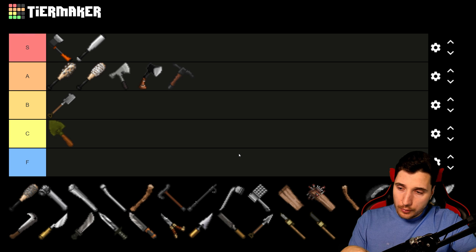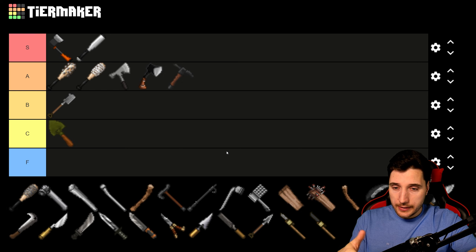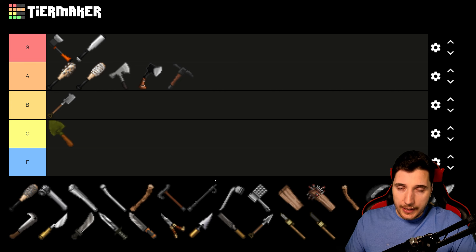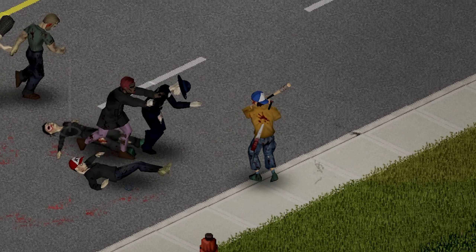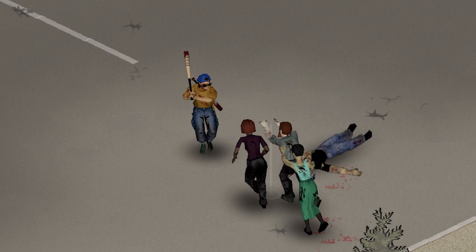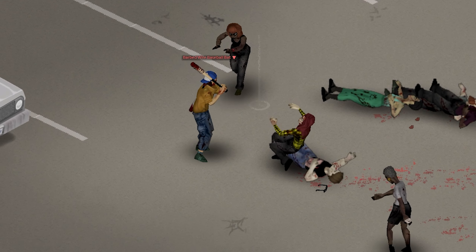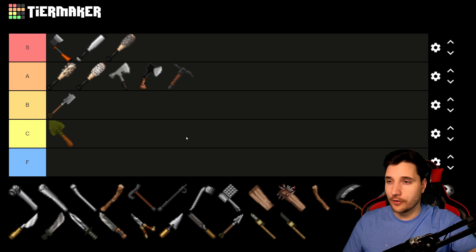The last bat variant is the Baseball Bat with Barbed Wire. Barbed wire might be the hardest to find of all the upgrade materials, so it may be the rarest. But because it's barbed wire, it deals a bit more damage and has a slightly higher crit chance. It does have the lowest durability of the three crafted variants, but a baseball bat with barbed wire is something every zombie movie and game fan will appreciate. So this one goes right at the edge of S tier.